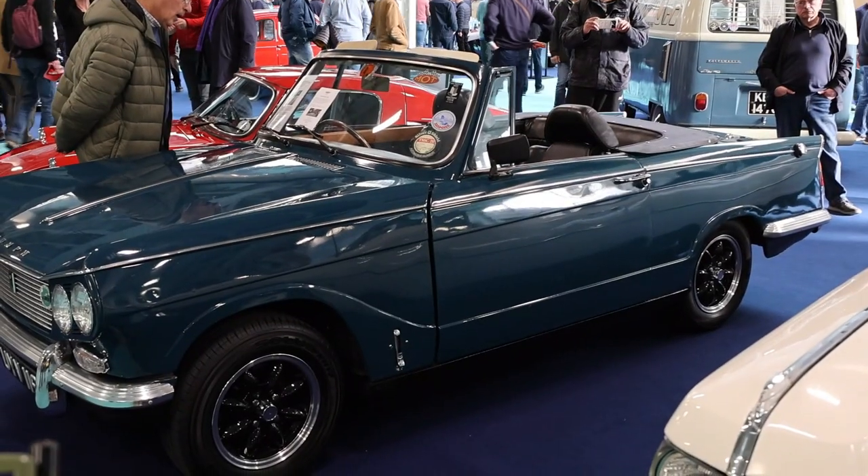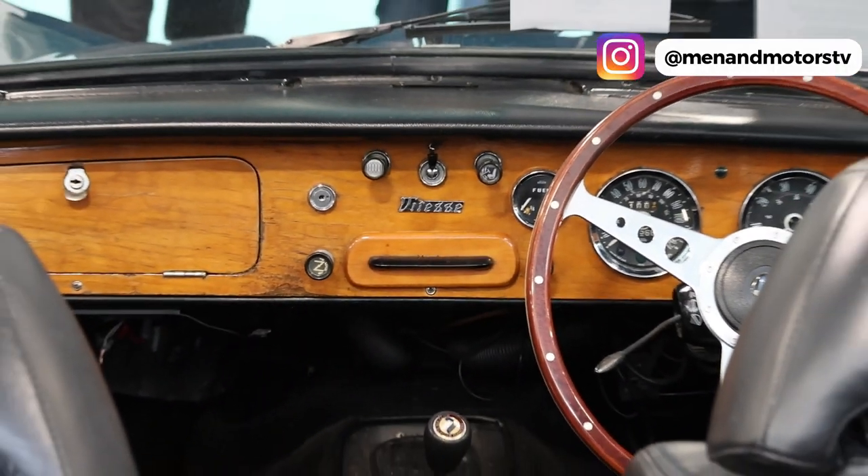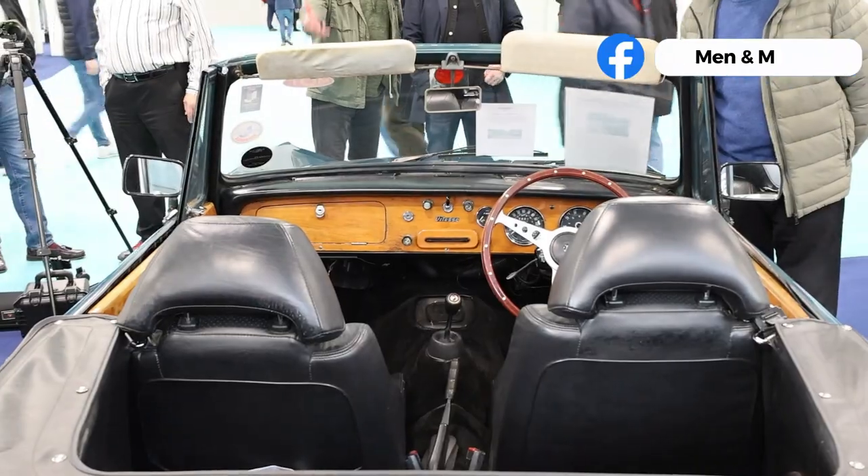Here we are with a Triumph. We've done Ferraris, we've done PIs, and I saw this car from behind and I was convinced that it was the same car — not the identical car, but the same model of car — that I took my driving test in, long before driving tests were a thing. And that was a Triumph Herald.